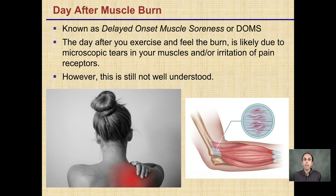You may experience day-after muscle burn, known as delayed onset muscle soreness. The day after you exercise, you feel that burning, achy feeling in your muscles. It's likely due to microscopic tears in your muscles and/or irritation of pain receptors during the exercising process. However, this process is actually not well understood. It could be in part due to these torn muscles, but likely not due to lactic acid.